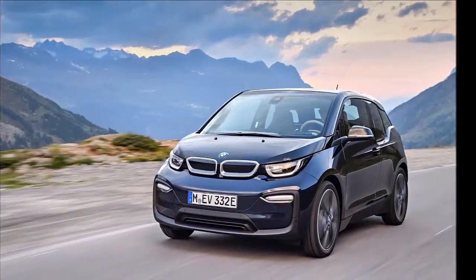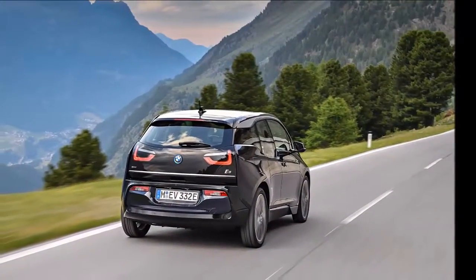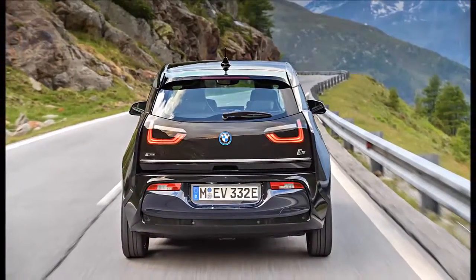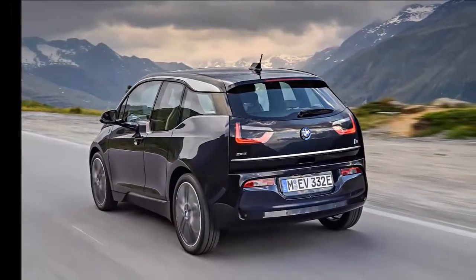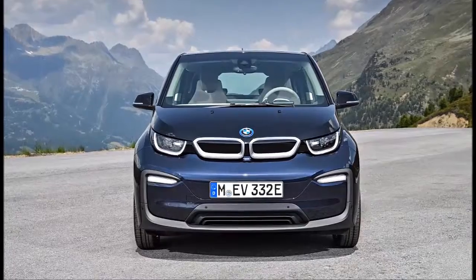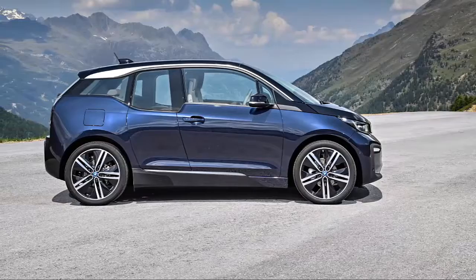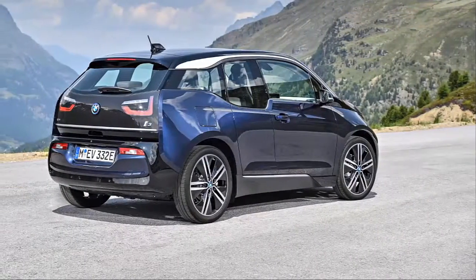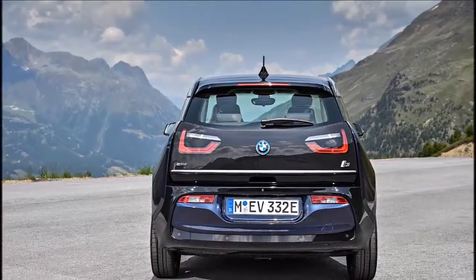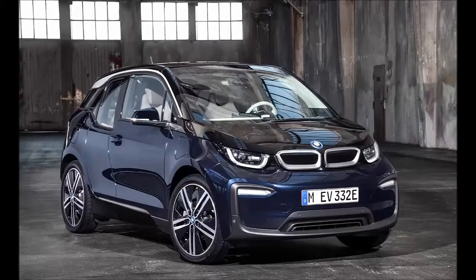All 2018 i3 models get a new optional interior combination of giga brown natural leather and karim spice grey cloth, as well as upgraded iDrive connectivity gear. For those who haven't spent time in an i3 before, it feels surprisingly spacious inside, thanks to the upright cabin, flat floor, and a back seat accessed by rear-hinged doors. More than 80% of the surfaces visible to passengers are made from recycled or renewable materials. Curiously, BMW hasn't given the i3 S what might help change the mood inside the most: a sportier steering wheel.